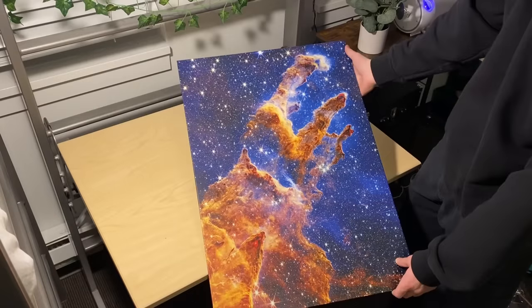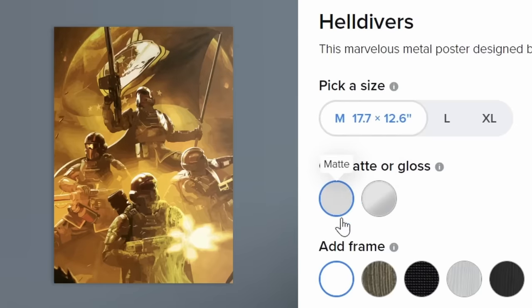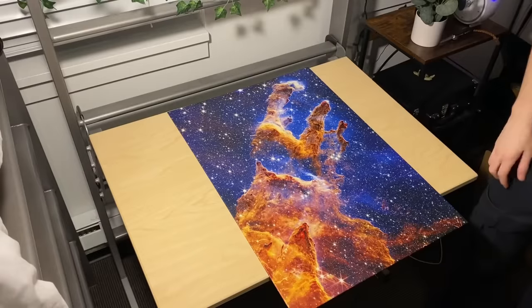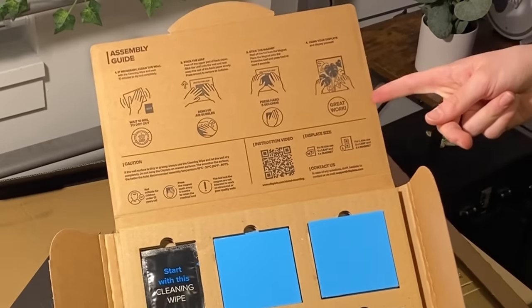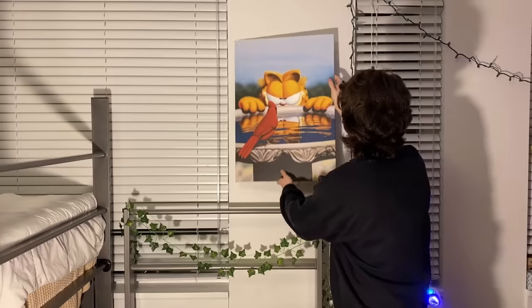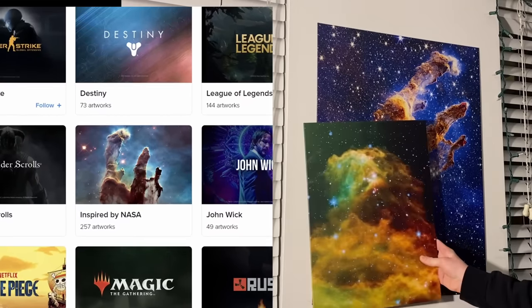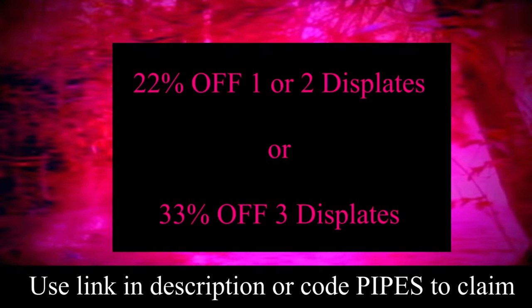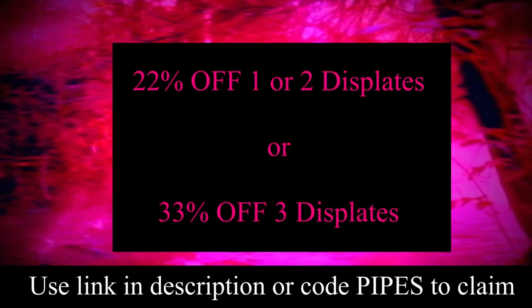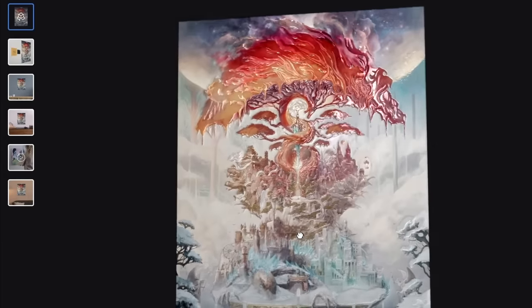Today's video is sponsored by Displate. Displates are metal posters and a nice alternative to your standard paper poster. These metal posters have really vibrant prints and you can choose between a matte or glossy finish. Mounting them on the wall is super straightforward — you put up the protective sticker, put the magnet on that sticker, and then you can just put a displate on it. From there, you can swap out any displate on that magnet. Displate has so many different designs. You can use the discount link in the description to get 22% off one or two displates, or 33% off three displates. Also check out Displate's new Textra line of posters, which have 3D printed details for a cool 3D effect.